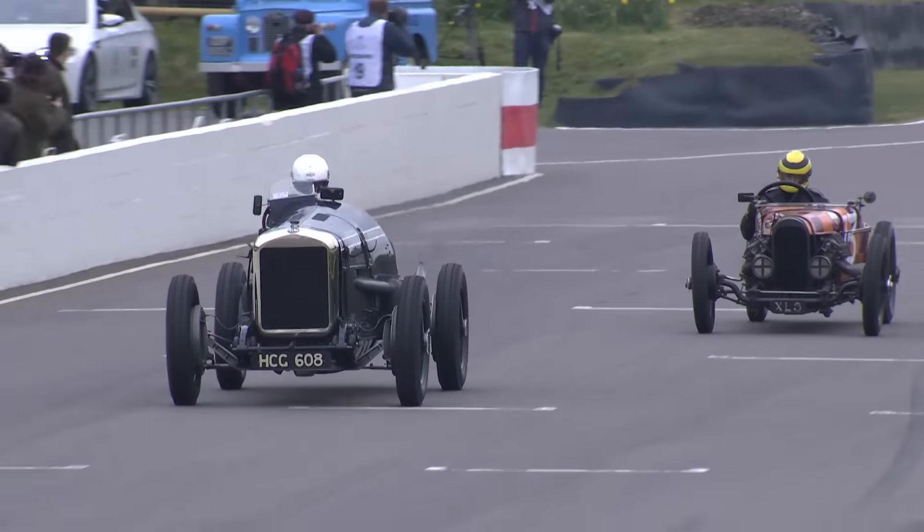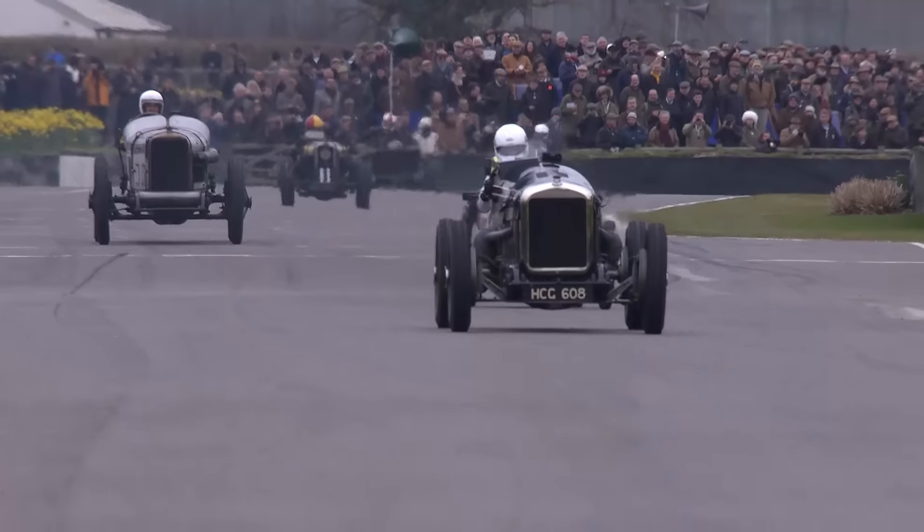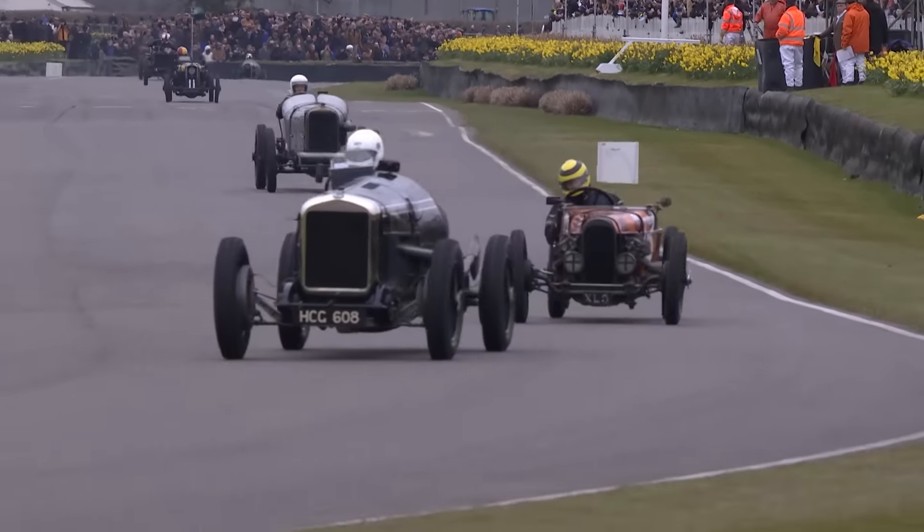Pitaway is very quick out of the chicane. The Delage with its big V12 engine was raced by Sam Clutton in the 1950s in vintage racing. Duncan is not going to let it get away.